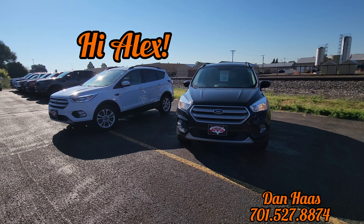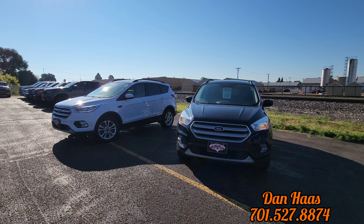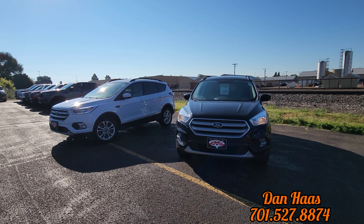Good morning Alex, it's Dan over here at Veracity Motors in Bismarck. Pleasure speaking with you this morning. I do have the two Escapes that you were inquiring about.